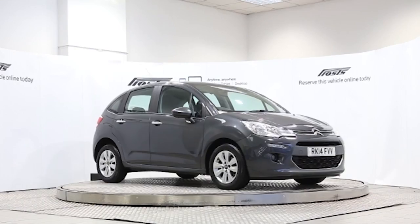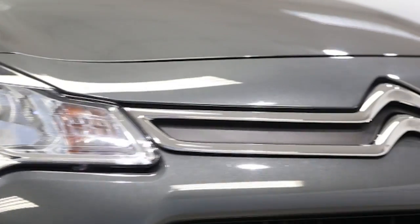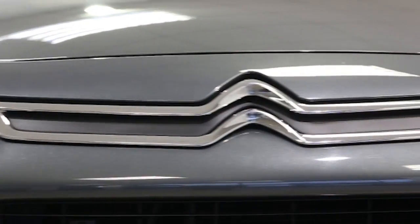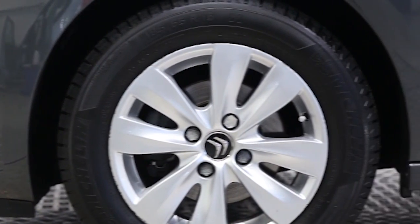Here we have a 2014 registered 5-door Citroën C3 VTR Plus with a 1.2 litre manual transmission petrol engine. The car is finished in shark grey.